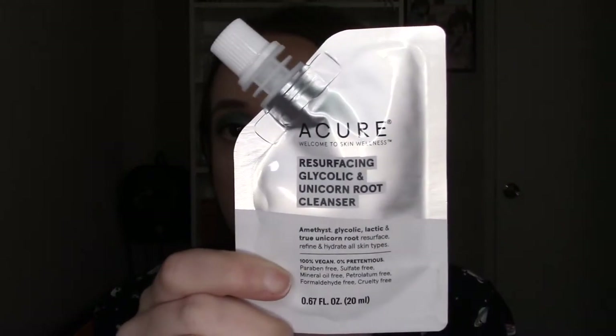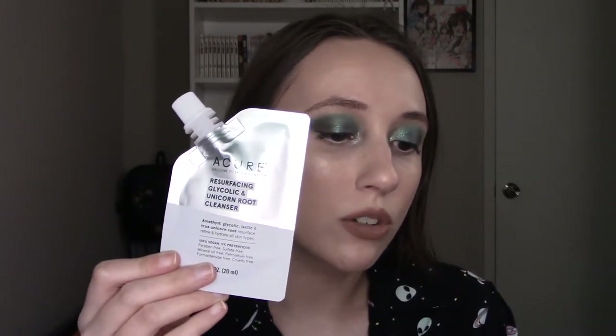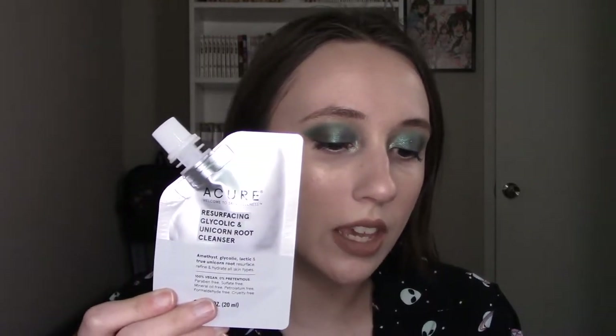So the first thing in the box is this Acure Resurfacing Glycolic and Unicorn Root Cleanser. This looks like just a little sample size, not full size. If you wanted a full size of this it would be $12.99 and you can buy it at Acure.com. It's basically a brilliant exfoliating cleanser — goes on as a cream, thickening as you rub it in. With water it turns into a foam and cleans without leaving skin squeaky. It has extracts which may help brighten your skin and it does have glycolic acid, which is also proven to brighten your skin.